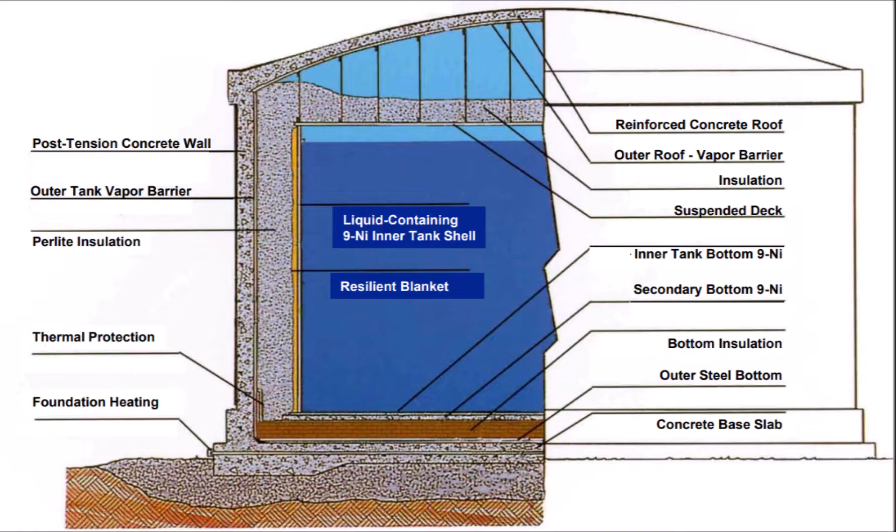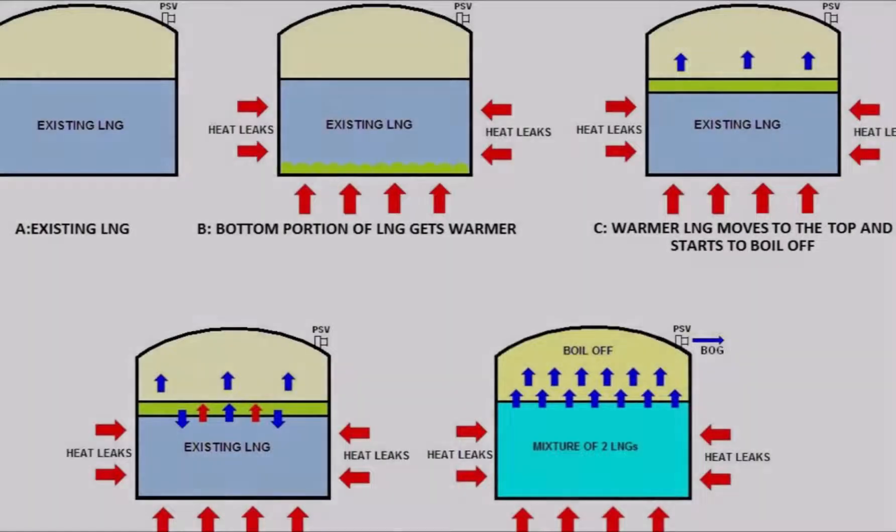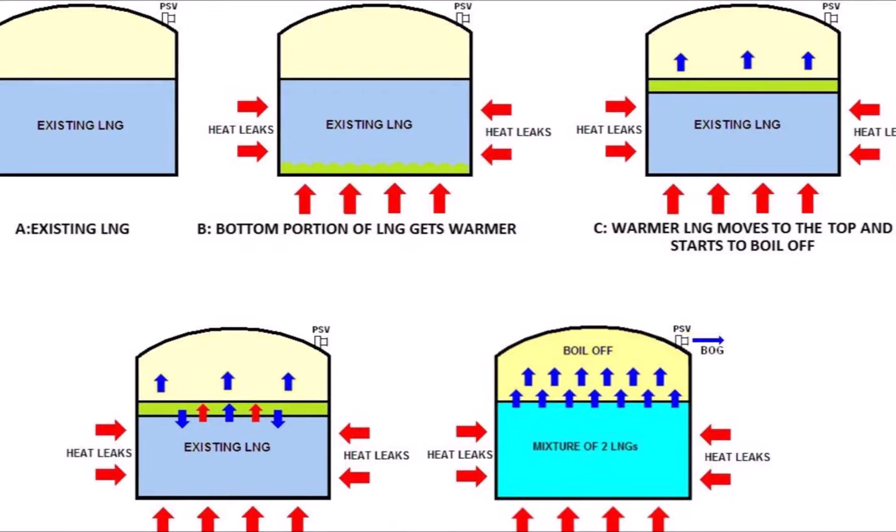A key safety concern in storage is rollover — a potentially dangerous phenomenon that occurs when stratification forms in the tank due to different layers of LNG with different densities. The less dense layer at the bottom rises up and the denser layer on top sinks down in a rollover fashion. This can happen during unloading of LNG at import terminals when LNG of different composition and density is introduced. Rollover can lead to overpressure and gas release unless a robust pressure relief system is in place.